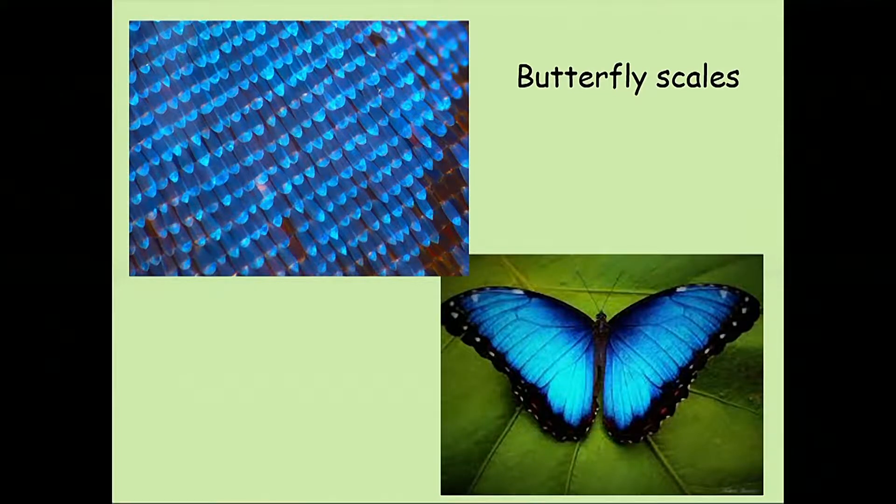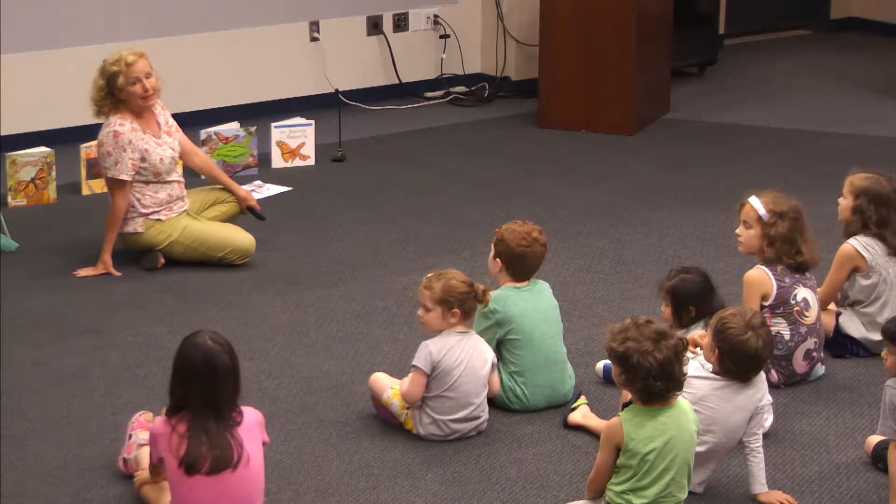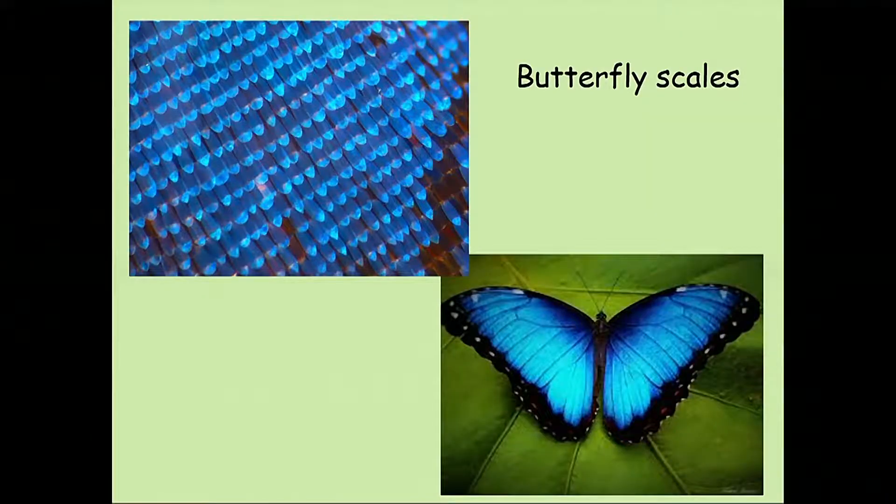Their wings are made up of itsy-bitsy tiny scales — that's what makes their beautiful colors. If you brush the scales off it will hurt the butterfly, but they can grow back and the butterfly can still fly. One reason they have scales is because spiders are one of their biggest predators. When they land in a spider web, the scales stick to the web and their body escapes. Scales also help with camouflage, looking beautiful, finding mates, and warning predators they're poisonous.